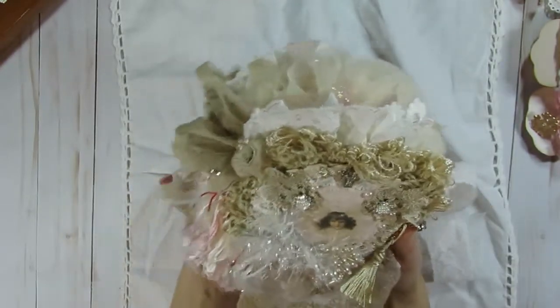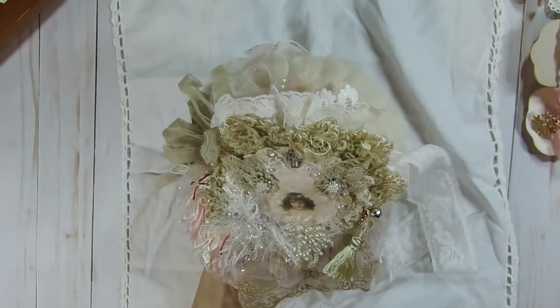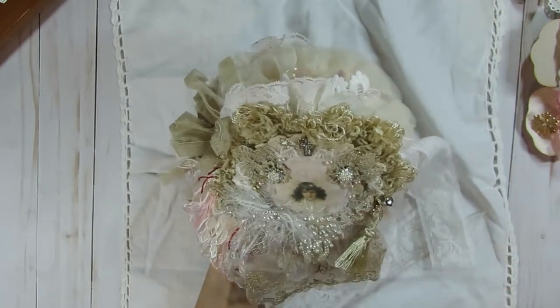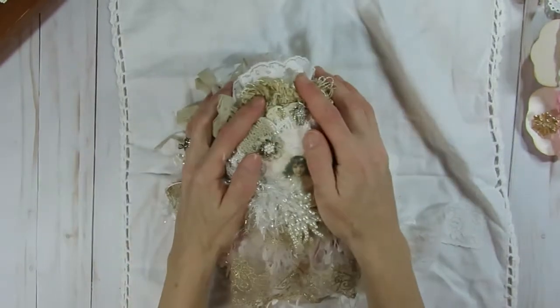I just love it, Amy. This is just beautiful. I'm definitely going to be cherishing this. It's probably going to go front and center on my coffee table so that everybody will be able to look at your beautiful work. So pretty. I love it. Thank you so much.